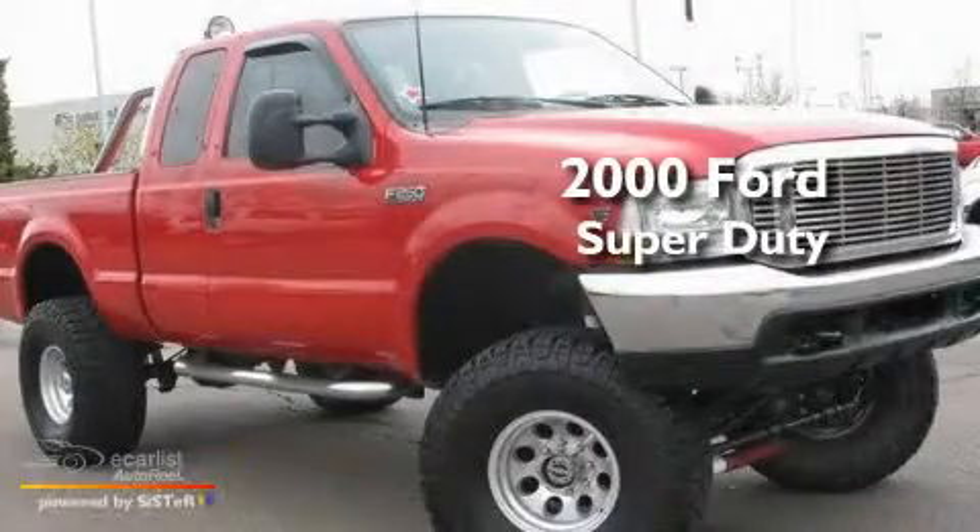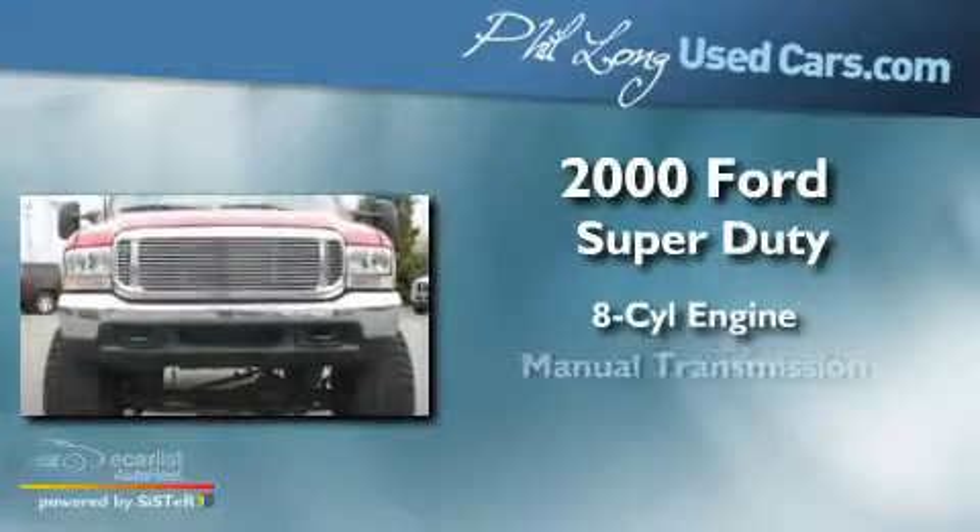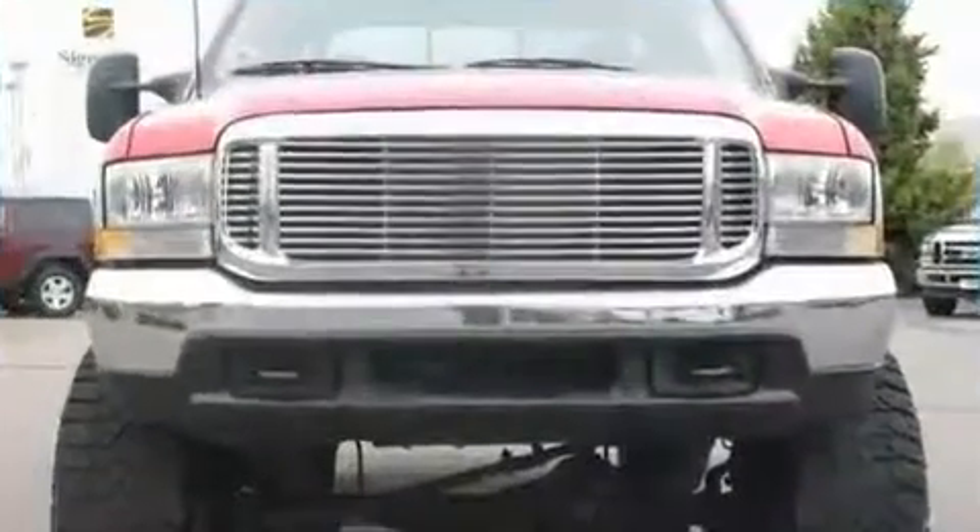This is a 2000 Ford Super Duty. It features an 8-cylinder engine, a manual transmission, and 4-wheel drive.